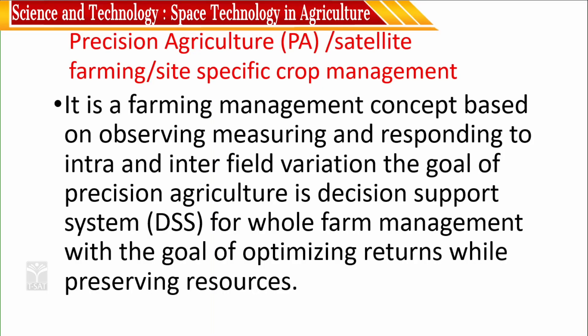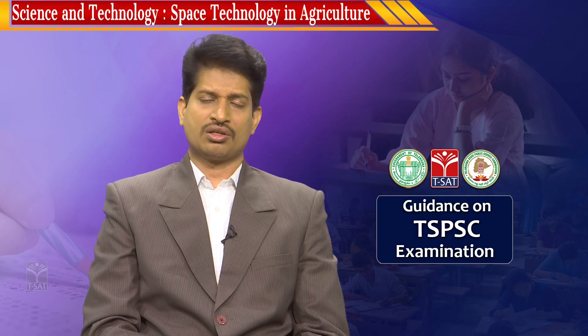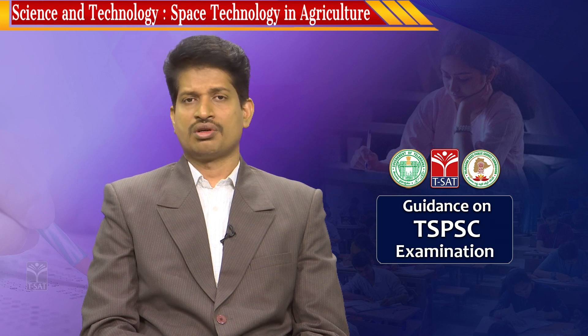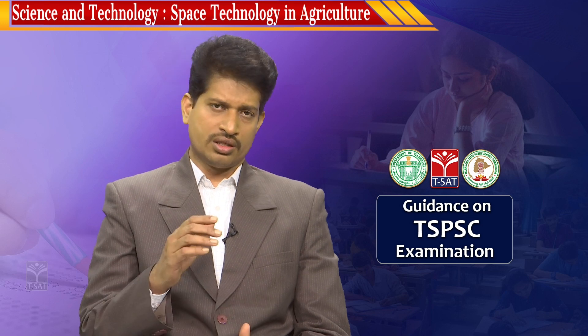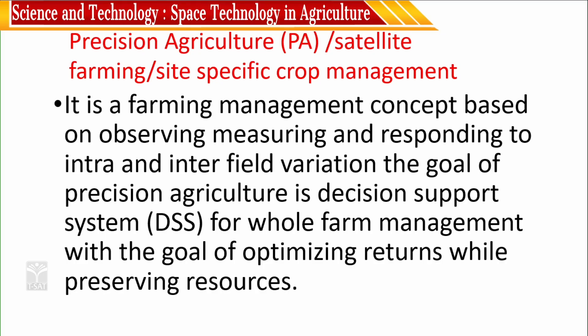Precision agriculture is a farming management concept based on observing, measuring, and responding to intra- and inter-field variations. Within the same village, a region might have black cotton soil, red soil, or laterite soil varying from region to region. Accordingly, the decision given for black cotton soil and for red soil is not the same. These intra- and inter-field variations can be identified with the help of satellite technology.